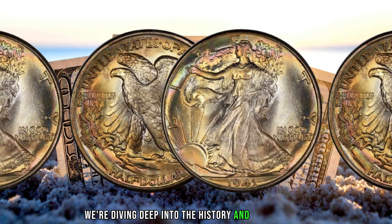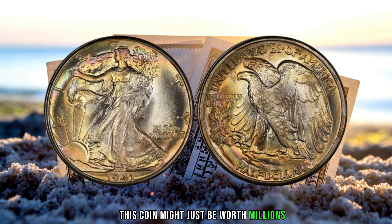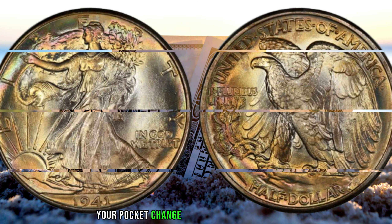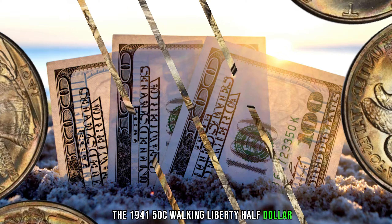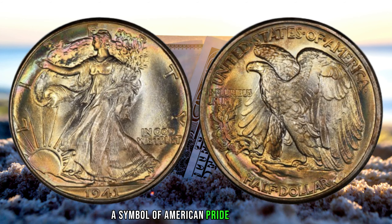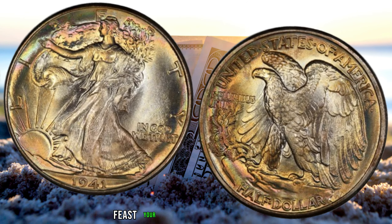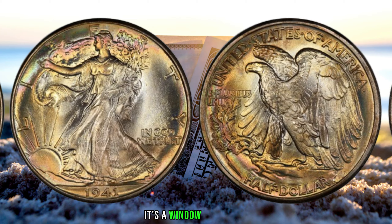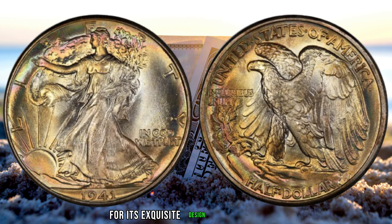We're diving deep into the history and potential value of the 1941 50C Walking Liberty Half Dollar — believe it or not, this coin might just be worth millions. In 1941, the United States Mint produced the iconic Walking Liberty Half Dollar, a symbol of American pride and resilience. Little did they know that some of these coins would become highly coveted among collectors, potentially fetching millions of dollars. The 1941 Walking Liberty Half Dollar is renowned for its exquisite design and craftsmanship.